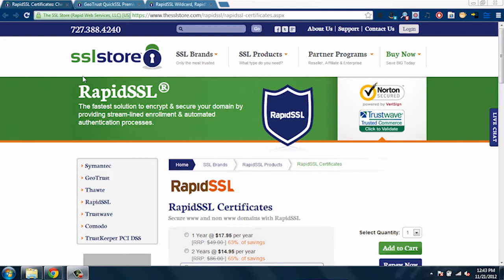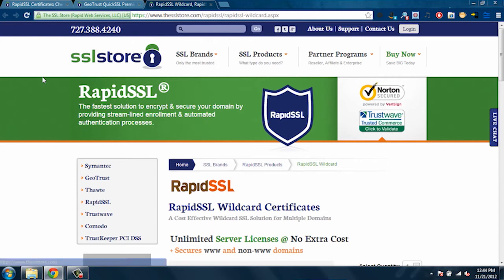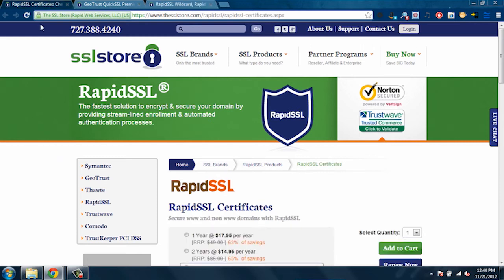The easiest way to obtain them is to go through sources like Rapid SSL, GeoTrust, and the SSL Store. These websites are pretty straightforward — they can walk you through the process of purchasing the SSL certificate. I recommend the Rapid SSL option; it is the cheapest option and it does offer the basic SSL certificate that you need for Facebook.